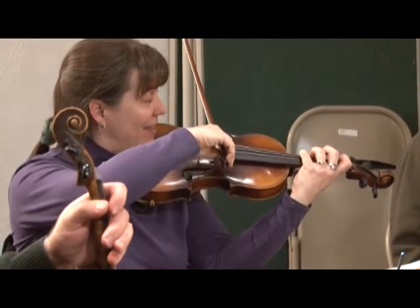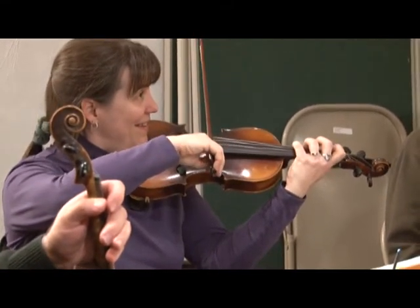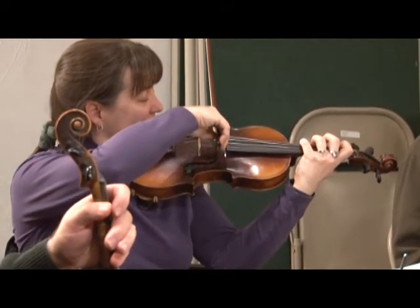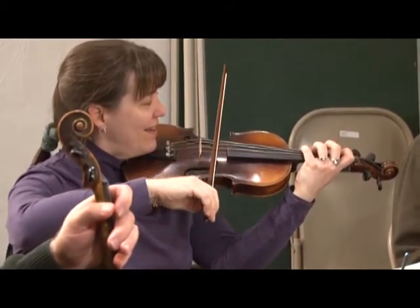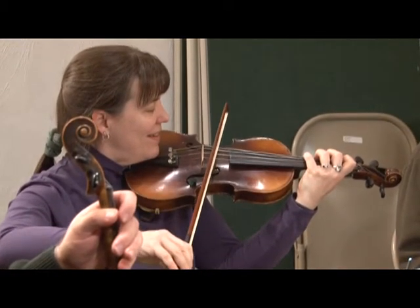Good. And get an 'ah' on the way. Go — slow bow. You need to get that.